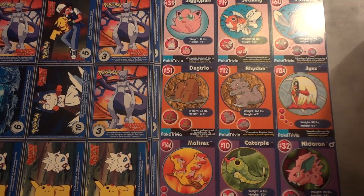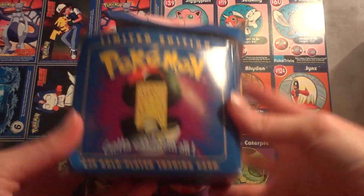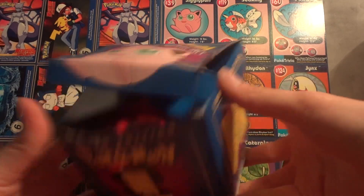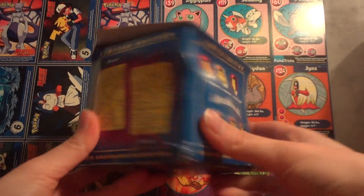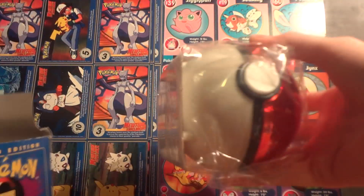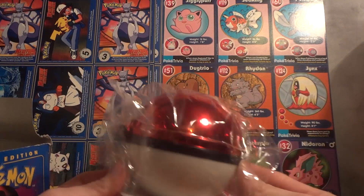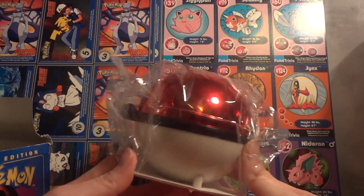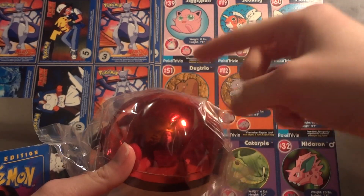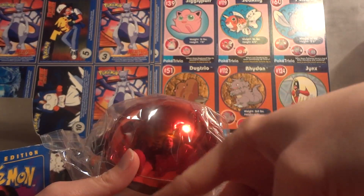Next up we have a couple of the gold plated cards that Burger King also did. This is the Jigglypuff box. I got these in a random lot off eBay a long time ago, so the boxes are pretty beat up. There were six in the set and I've got two of them. The Pokéball is still sealed. It's been so long since I've gotten these, I don't remember if the Certificate of Authenticity is inside the Pokéball or inside the box.